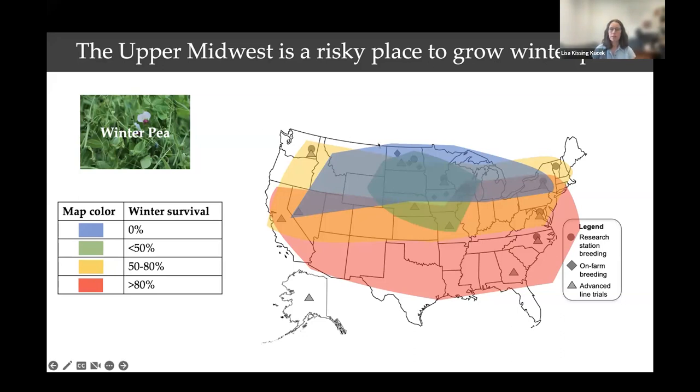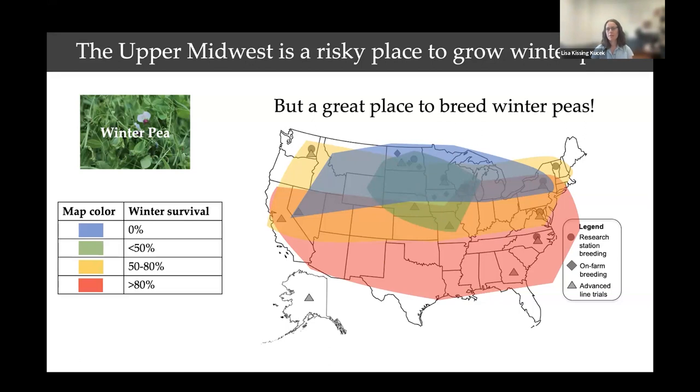Then there are years where nothing survived. A lot of this happened in the polar vortex year of 2019, especially in North Dakota and Minnesota. With zero survival, it's a complete waste of the money spent planting that crop. For these regions in the northern Midwest, we caution people to make sure they really want to invest in peas until we have better genetics available. Snow cover is a difficult factor — in places like northeast Iowa and Missouri, a cold winter without much snow can really hurt peas. These are risky places to grow peas, but great places to select and breed for winter survival.